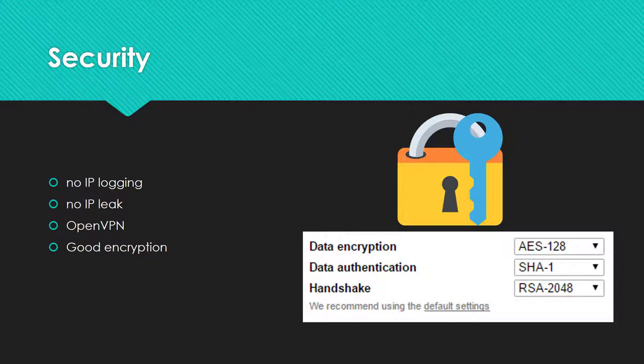One major point for VPNs is the security. Private Internet Access does not store any logs, no IP leak is occurring, and they are using OpenVPN with high encryption standards.